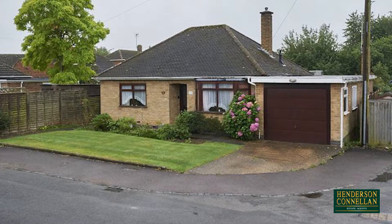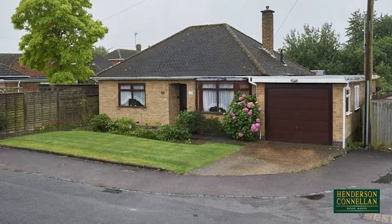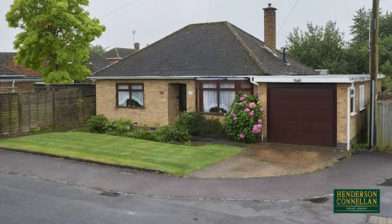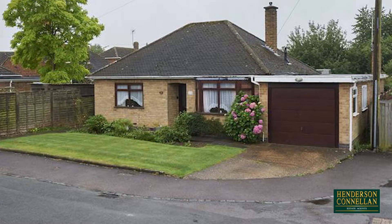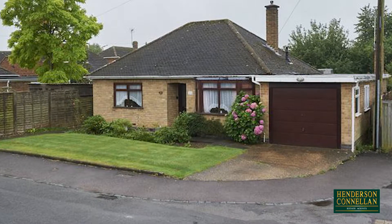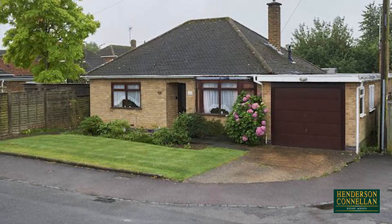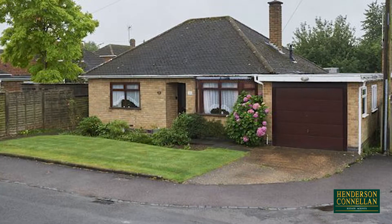Generously extended and offering an extensive rear garden, this fantastic detached three-bedroom bungalow offers proportions that you wouldn't expect, neatly tucked down a small enclave off a popular street, with the town centre, train station and local amenities within walking distance.